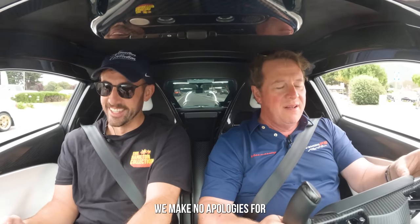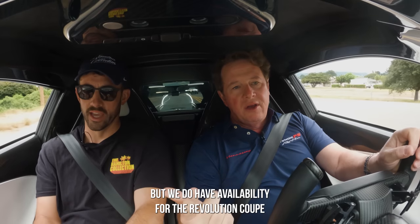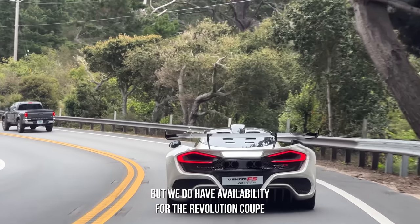This thing sounds so raw. I'm actually shocked at how raw and loud it sounds. We make no apologies for the rawness of the F5. The only thing still available is the Revolution Coupe — the F5 Coupe and the Roadsters are both sold out. We do have availability for the Revolution Coupe.